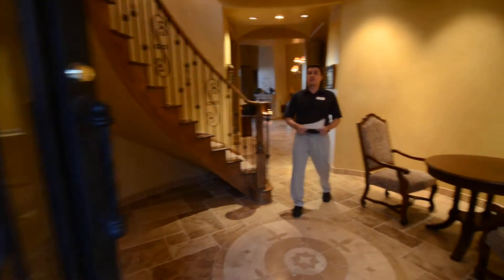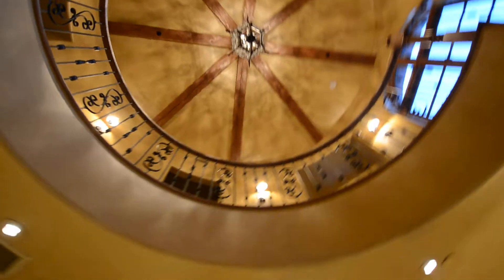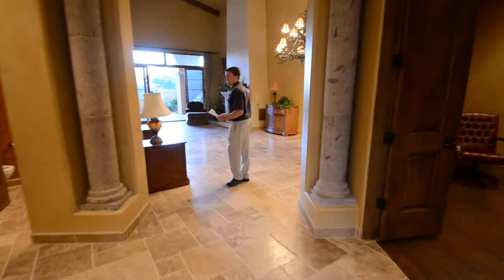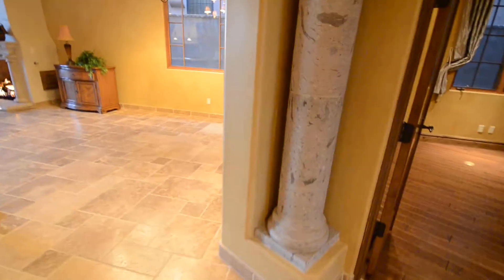There's our front entry with a nice spiral staircase. If you look up, you'll see a beautiful chandelier and wood beams. A lot of architectural details in this property. We'll take you over here to the great room, with nice Cantera columns and a Cantera fireplace.